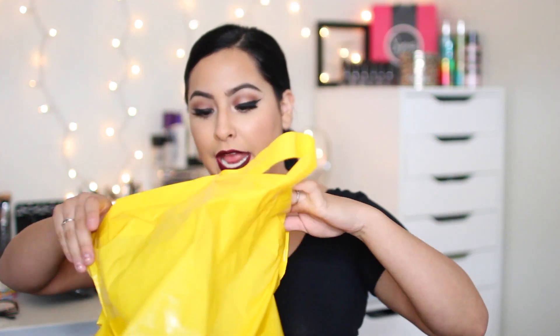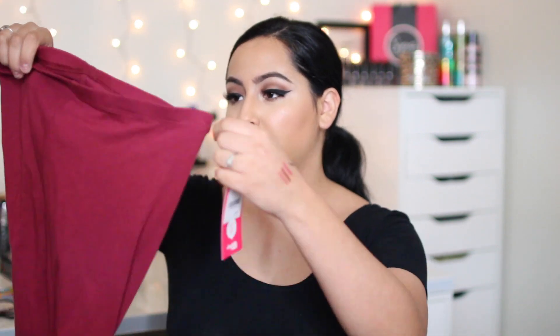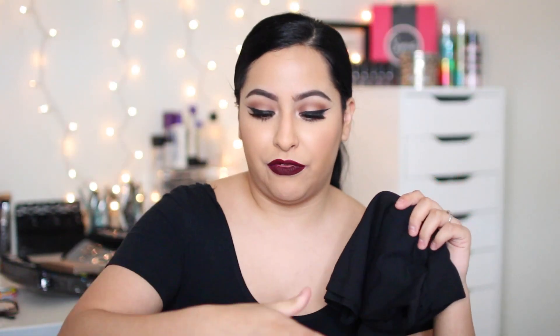So the rest of my haul are clothes and stuff. I have my Forever 21 bag here and honestly there's not much in here — I should have spent a lot more money on clothes than I did on makeup, but you know how that goes. The first thing in here is actually from Charlotte Russe — these are just some burgundy leggings. I just wanted some fun, colorful leggings so I got those. I also got a bunch of camis in white, black, and gray because I needed some new ones.